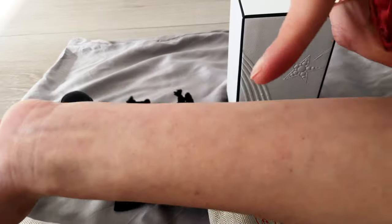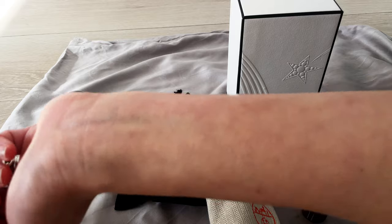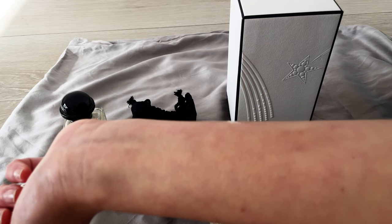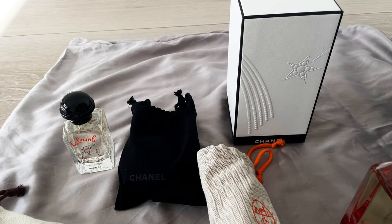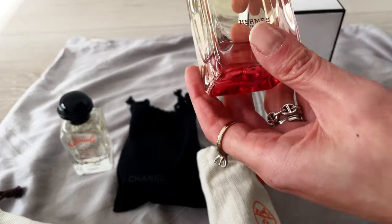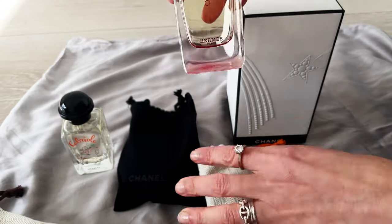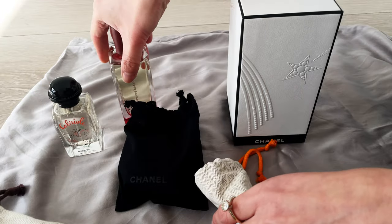That sweetness makes sense because the Cabriole is meant for children, whereas the Osmanthus Yunnan is an eau de toilette for adults. So it does have a bit more of that sophisticated, elegant feeling, whereas the Cabriole has that cheerful, playful feeling to the fragrance. I love both.